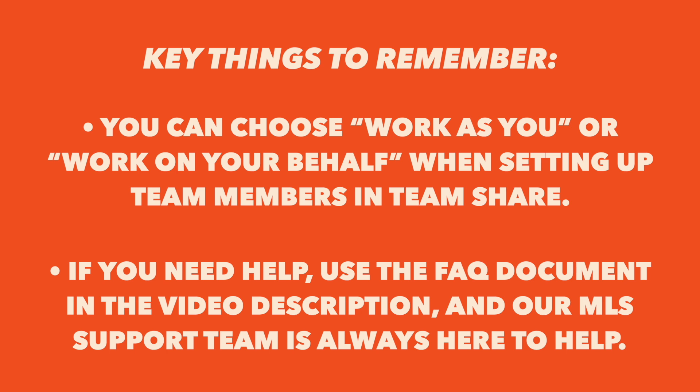If you need help, setup instructions can be found in the FAQ document linked in the video description, and your MLS support team is always here to help. I appreciate your understanding as we make this required change to keep your account secure. Working together, we're helping to protect your data, your clients, and your business. We'll see you next time. Bye.